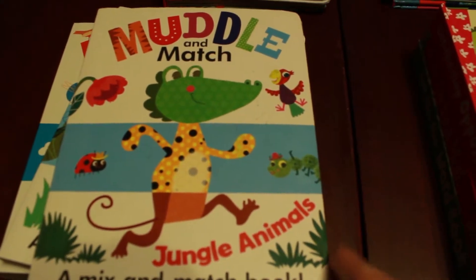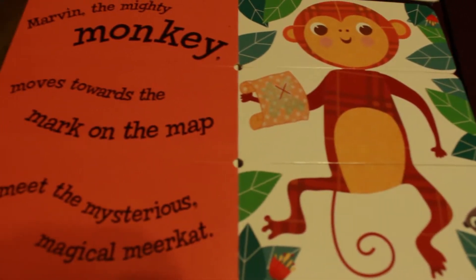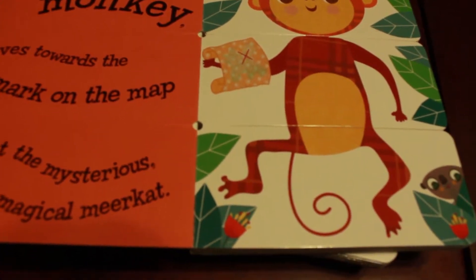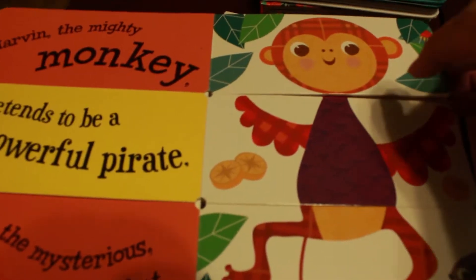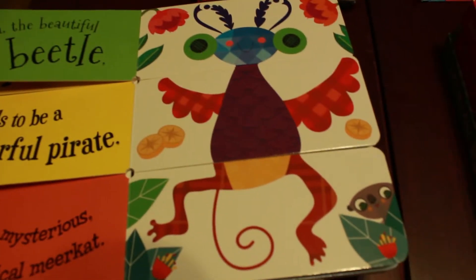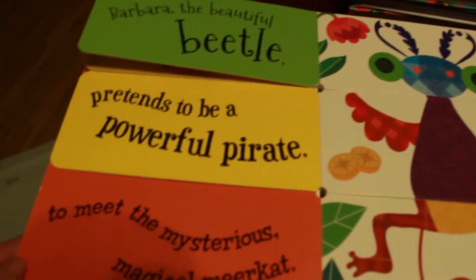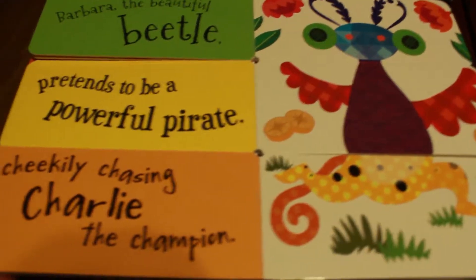We'll start with our Mettle and Match books. The alliteration in these is phenomenal — I believe there's about eight in this series. For example: 'Marvin the Mighty Monkey moves towards the mark on the map to meet the mysterious magical meerkat.' So you get those great phonetic sounds, and you can mix up the story. Here you have this funny looking bug with a monkey tail and wings, making it really fun for kids to look through, and the vocabulary is wonderful.